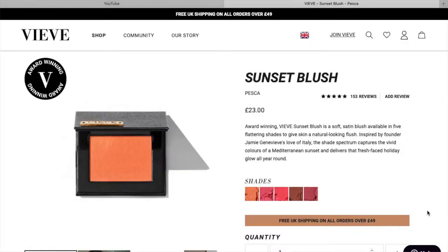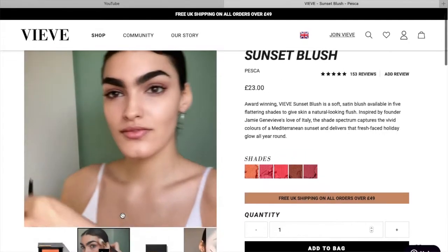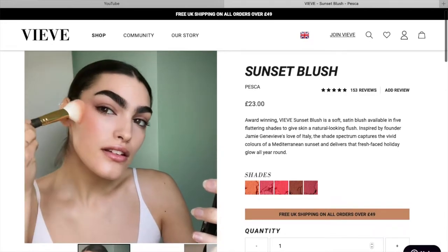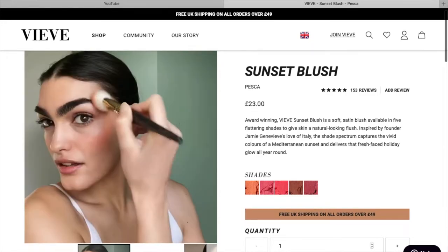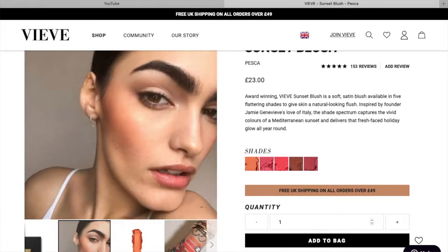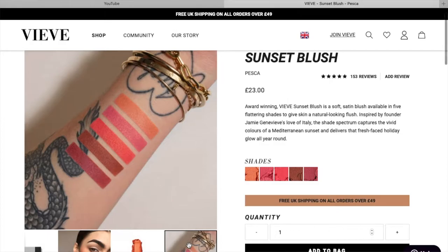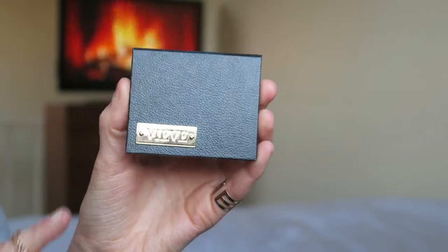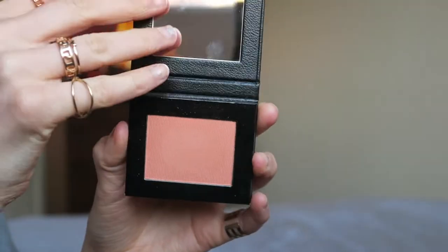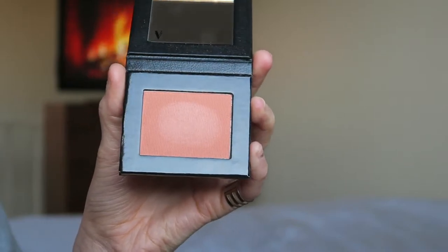First of all I picked up this blusher — this is her most popular blusher, one of her most popularly sold items. This is one of her blushes in the shade Pesca. So it's the Sunset Blush range, and this is in the shade Pesca, which is kind of a peachy pink blush. If you follow me you'll know I tend to go for peachy colored blushes — I just think it looks more natural, blends in easier, and I like that kind of look.